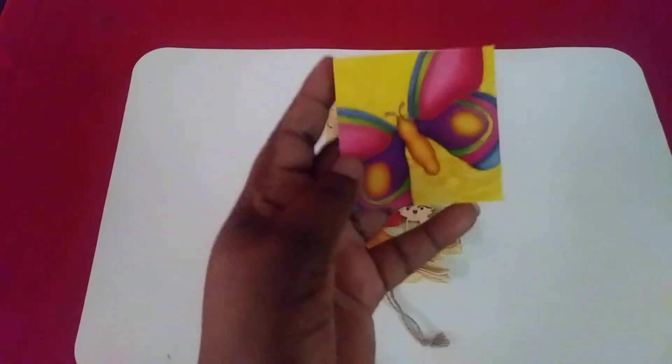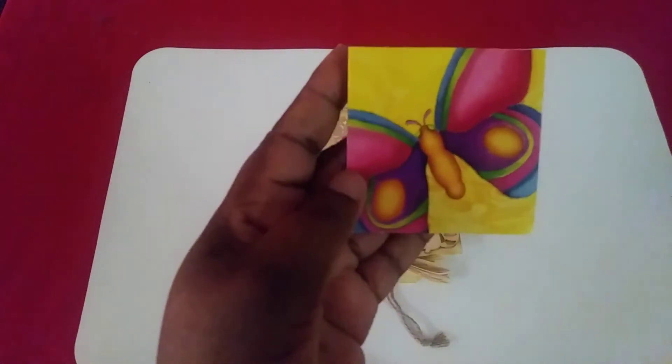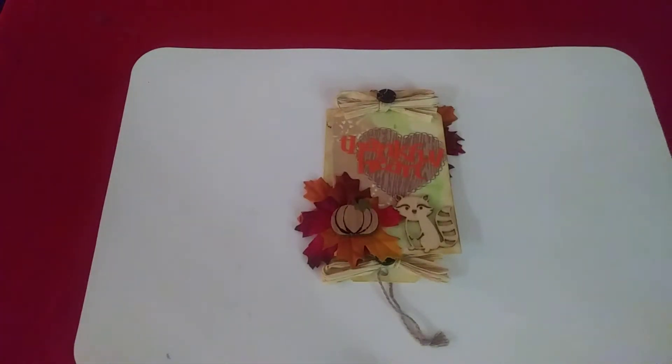Oh my gosh, I love that! It is so gorgeous, guys — so pretty! Thank you, Tiffany! Her name is Tiffany, and again she is Sweet Girly Things. If you haven't already, go over to her channel, subscribe, comment, and like a few videos — tell her I sent you!